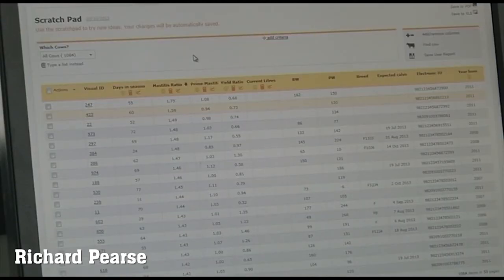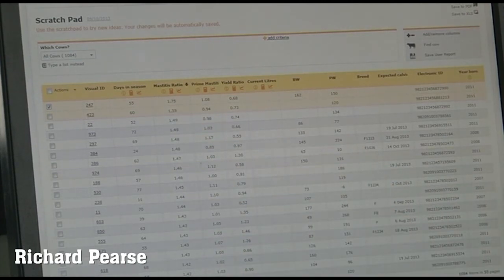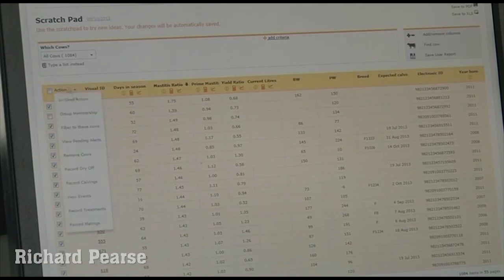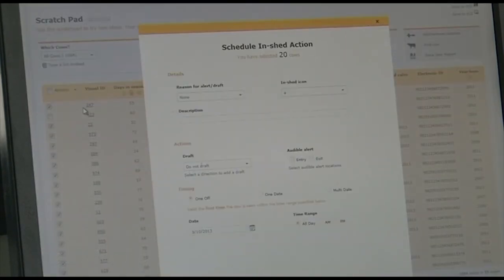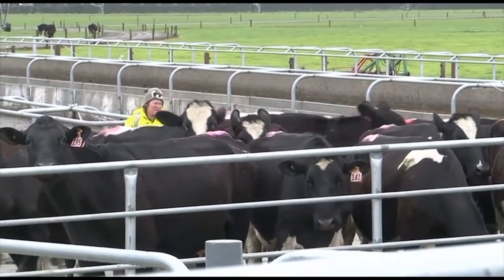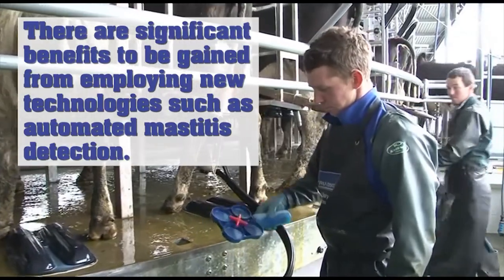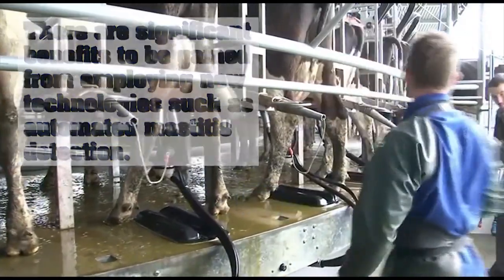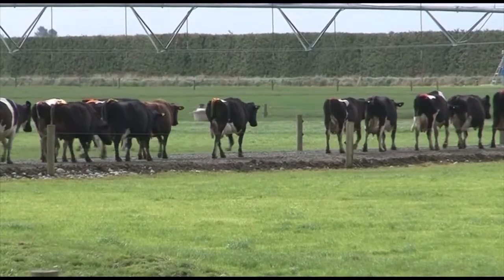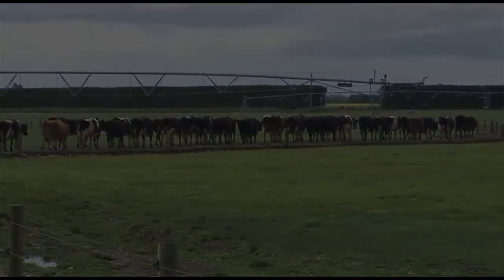If our cell count is increasing on our tanker docket and we want to check some cows, we'll come to the computer, select our top 20 highest cows on the mastitis ratio, and set up an in-shed alert. When those cows come on the platform it'll beep so staff know to strip them out and check them. Vigilance and a clear plan of action are crucial to successful mastitis management. There are significant benefits to be gained from employing new technologies such as automated mastitis detection, making it much easier to stay on top of mastitis and achieve the very best results from your herd.